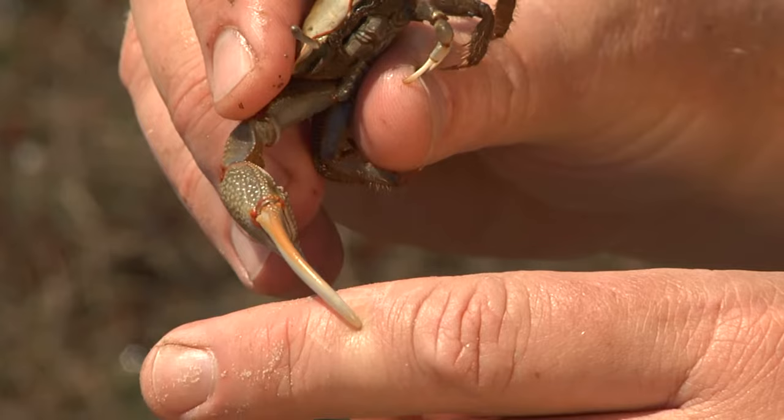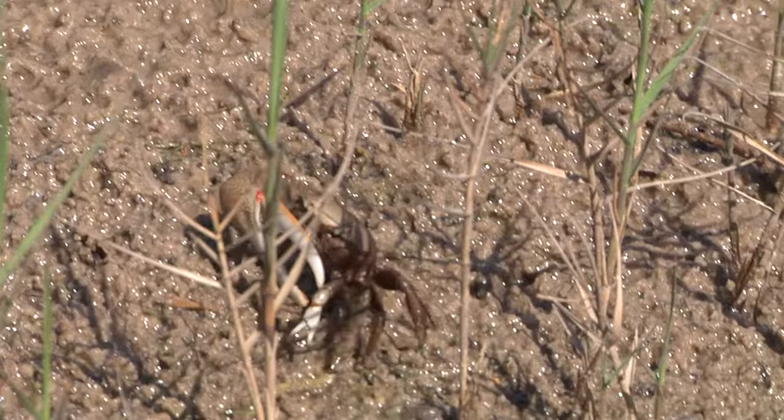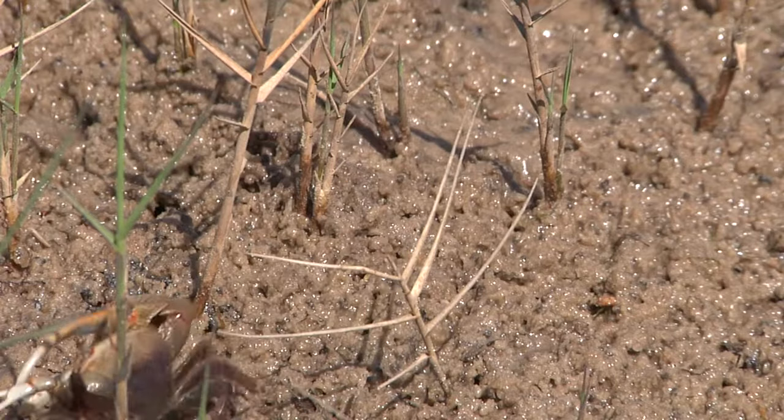This is a pretty formidable weapon, and you can imagine things like birds might not be willing to pick one of these up because of this claw. The other claw is the feeding claw, used to scoop up pluff mud and get it to its mouthparts. You generally find this species in areas where fresh water is running into the marsh somewhere — if you can find an area where rainwater rushes in, you're going to see a lot more red jointed fiddler crabs.